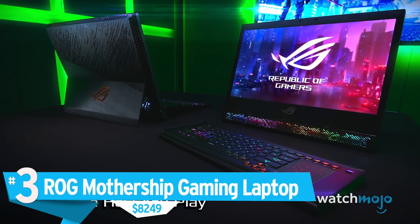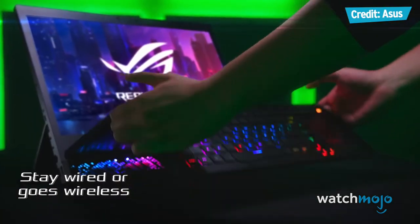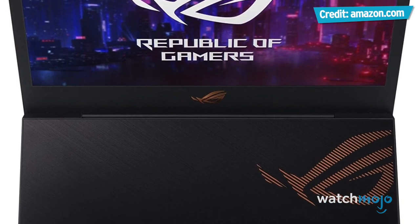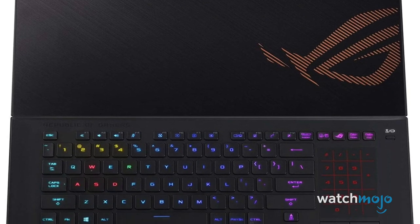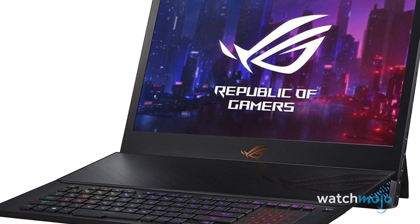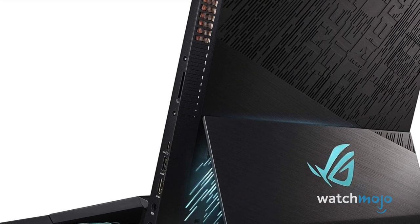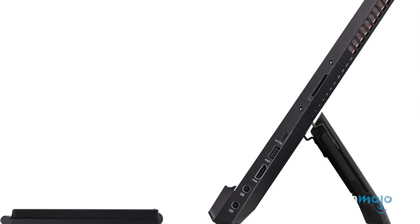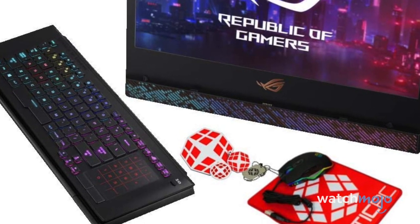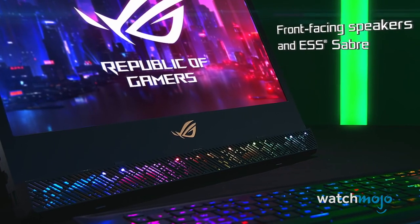Number 3: ROG Mothership Gaming Laptop, $8,249. Sleek and small, the ROG Mothership can replace not only your laptop but also your PC. Nicknamed by many outlets a 'Surface for Gamers,' the Mothership has a detachable keyboard and free-standing monitor easily able to measure up to some of the best displays on the market. Even before all the added extras, it's a powerful computer with an 8-core Intel i9 CPU, 65GB of RAM, and a 144Hz refresh rate — all things that make gaming on this monitor a dream come true. And to top it all off, it looks great. You're definitely not sacrificing style by going with a portable machine over a desktop.